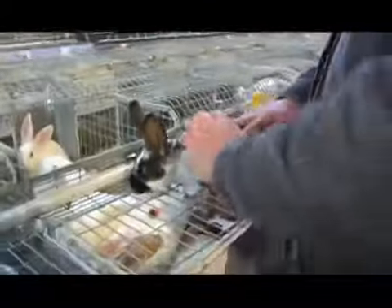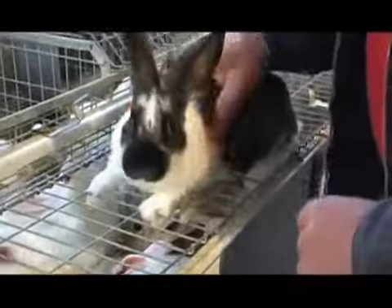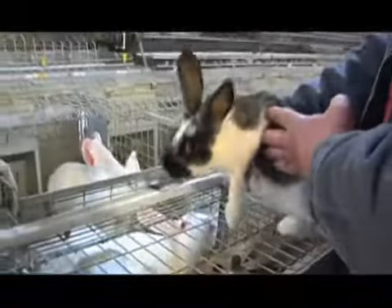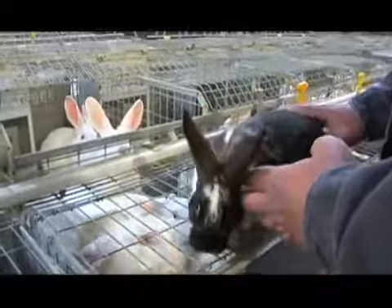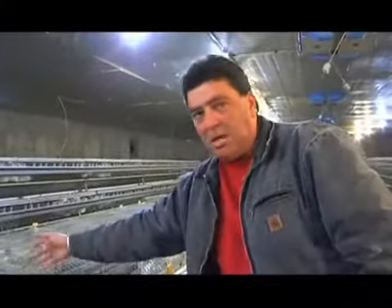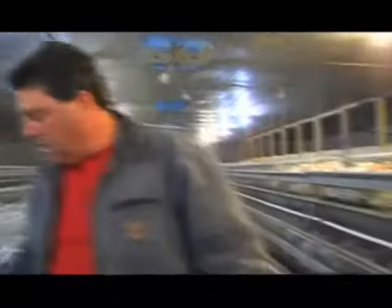So how old is this? This is about five weeks old. We keep everything nice and clean — all the rabbits. They'll stay here for eight weeks with the mother, and then we'll move them on to this side.